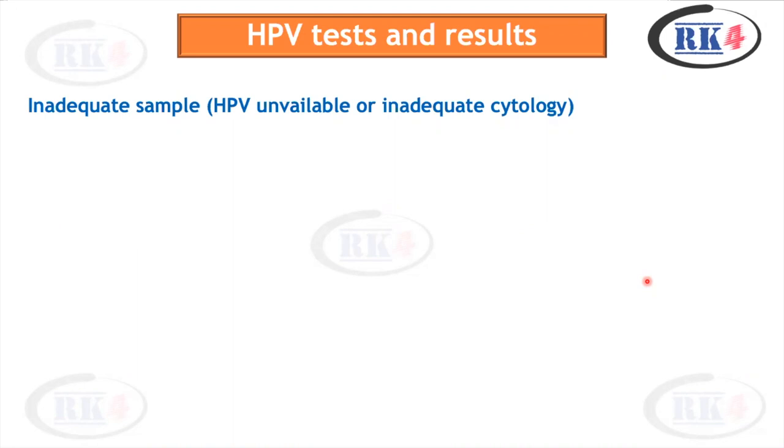The first thing to discuss is the inadequate sample. When you take a sample on which you perform HPV testing — HPV is now the primary screening method, so when I say cervical screening or HPV testing, I mean the HPV test done on the cervix. If HPV is positive on a sample, cytology will automatically be done on that same sample. If HPV is negative, things are fine. If HPV is positive, cytology will automatically be done — this is known as reflex cytology.